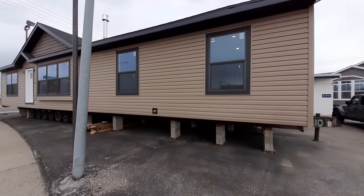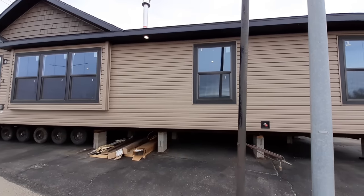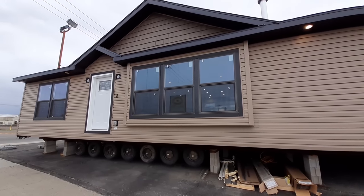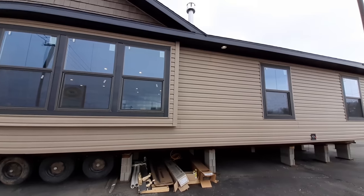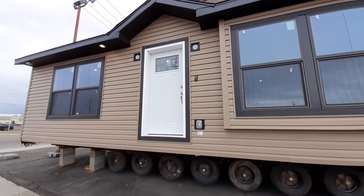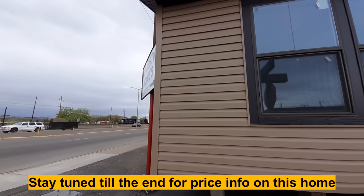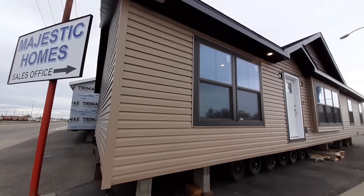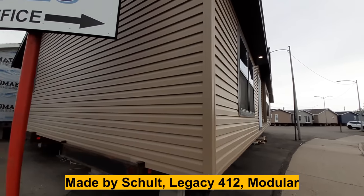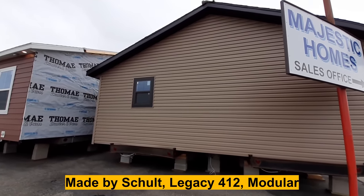Hello and welcome, thanks for clicking on the video. This is Nate, and I've got such a nice home for you today. We've got some really nice backsplash in the kitchen, a gas burning fireplace that you can substitute for a wood burning fireplace, three bedrooms, two bathrooms. We are at Majestic Homes here in Billings. I forget the model name of this home but I know it's a Legacy home — I'll put that in the text down below.